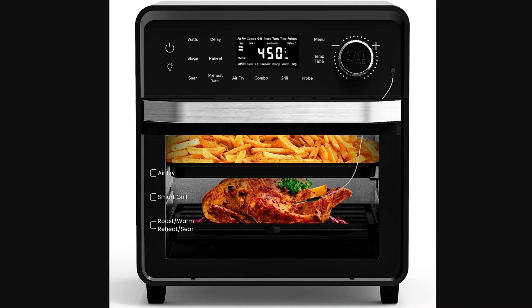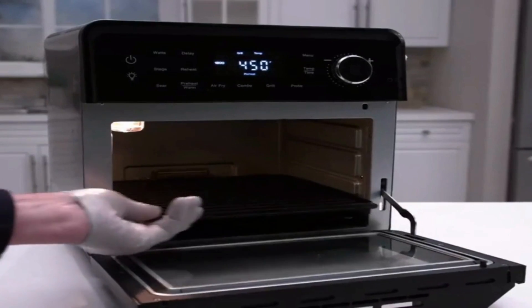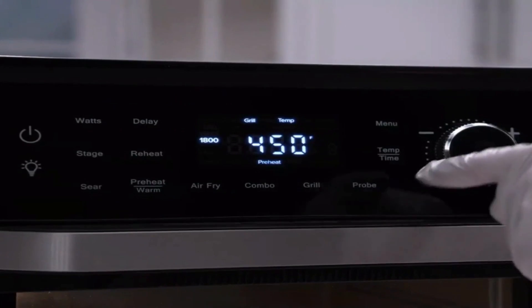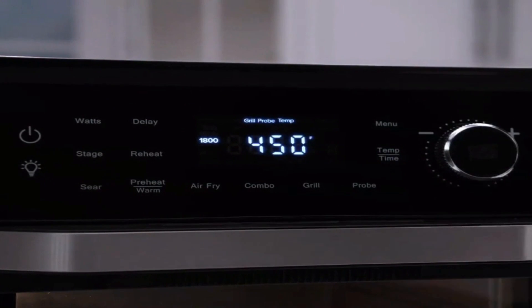With our air fryer oven combo cooking feature, you can simultaneously activate the plug-in grill and the top heater for mouthwatering combo meals that will leave your taste buds dancing with delight.